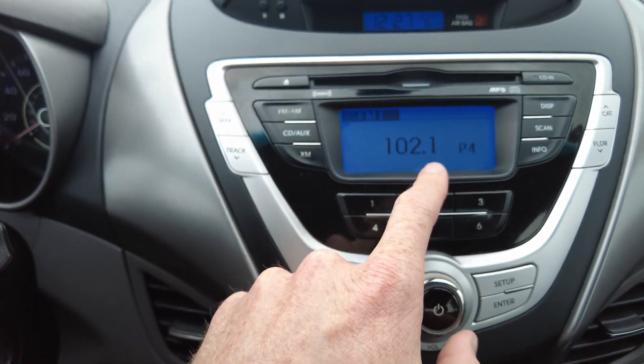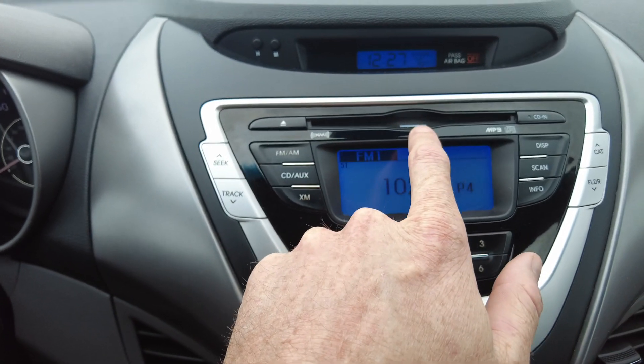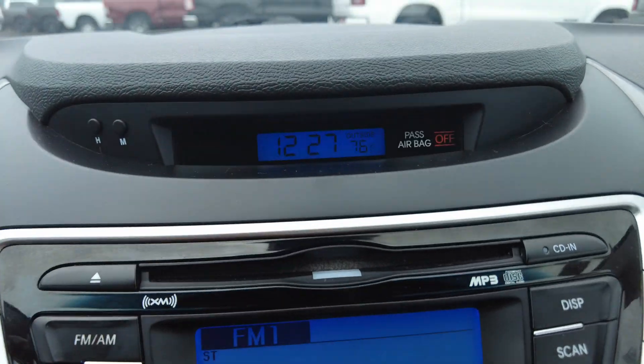Dash air blows cold. It does have cruise control on the steering wheel and trip reset right here. It has your AM, FM radio, also XM capable, and a CD player.